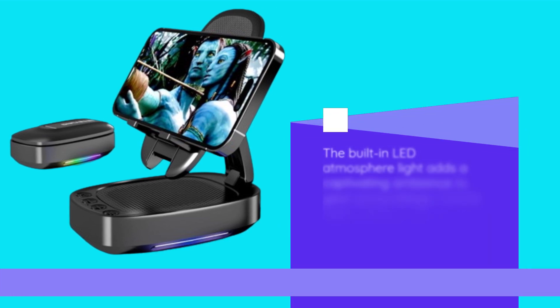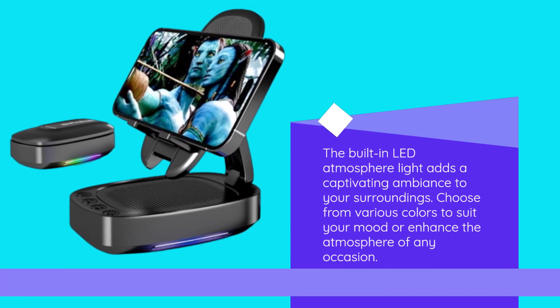The built-in LED atmosphere light adds a captivating ambience to your surroundings. Choose from various colors to suit your mood or enhance the atmosphere of any occasion.